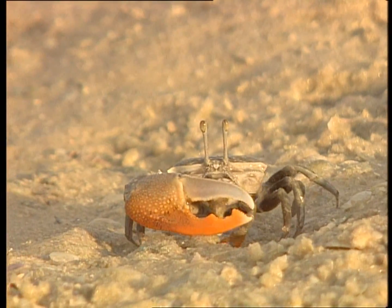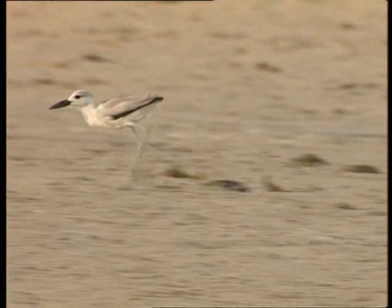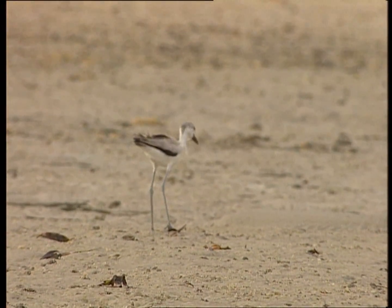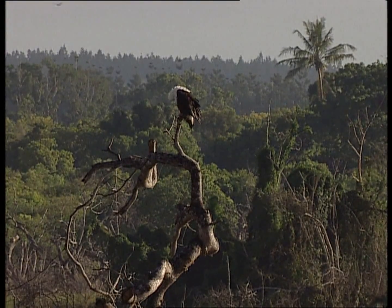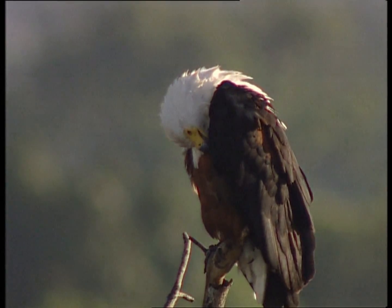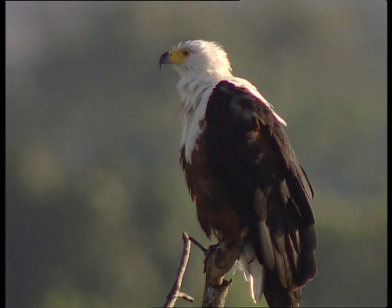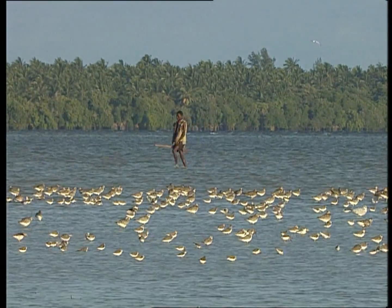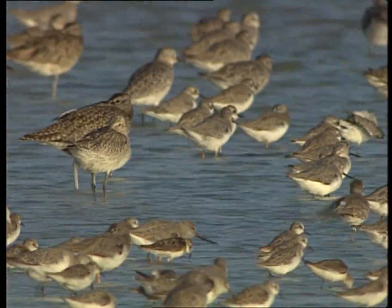The whimbrel is a guest from the Arabian Peninsula gathering its strength for the annual migration. This fiddler crab, found all over the place, is not considered a delicacy for mankind, but the crab plover sees it completely differently. The African fish eagle is also a draw for tourists. Mankind and nature coexist here in Mida Creek without any problems — human beings and nature living side by side for thousands of years without destroying it, a wonderful example of how to coexist.